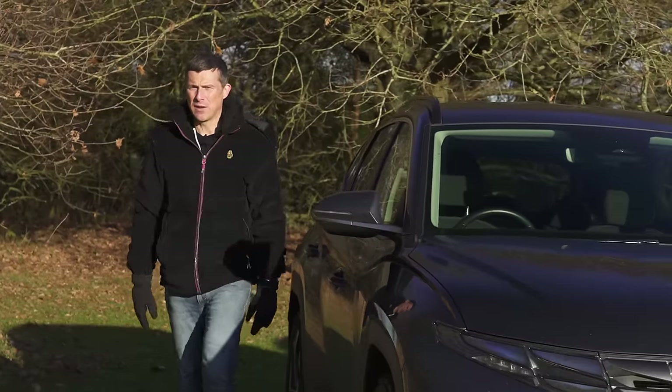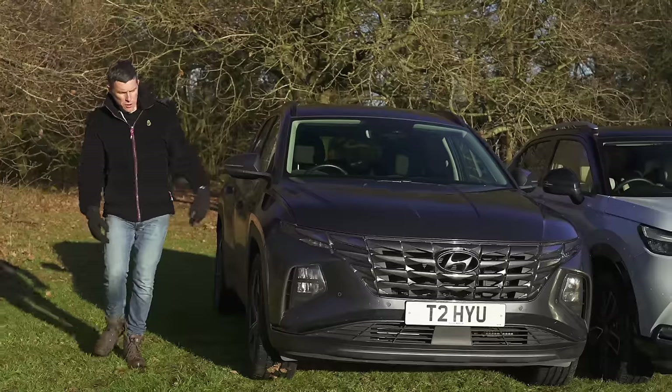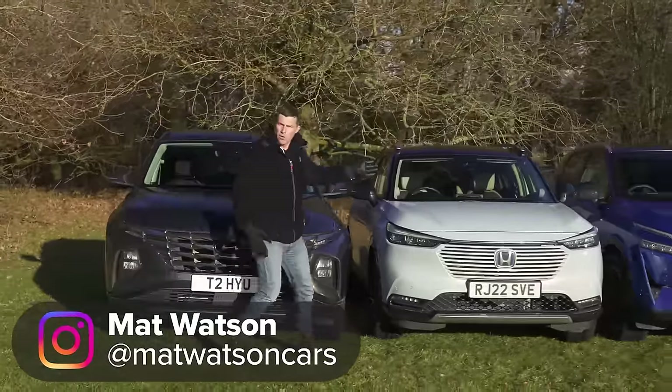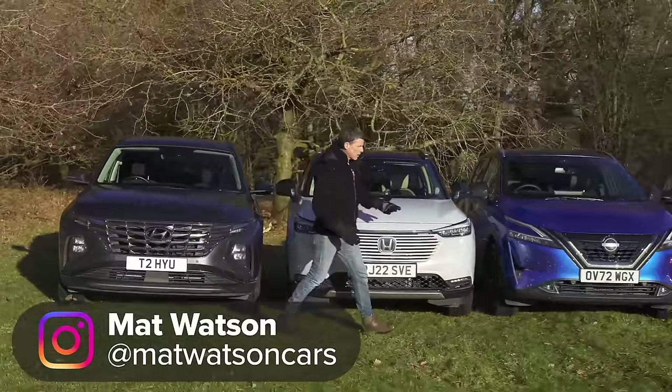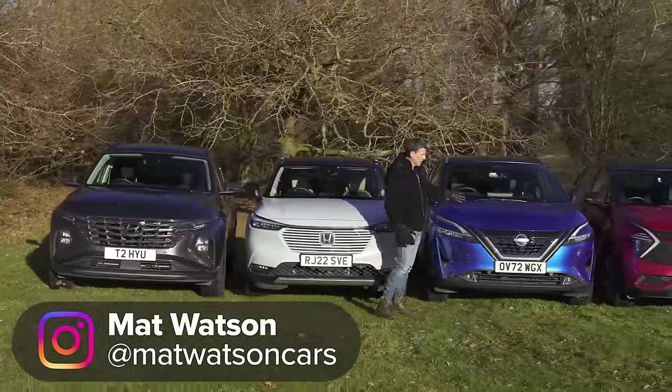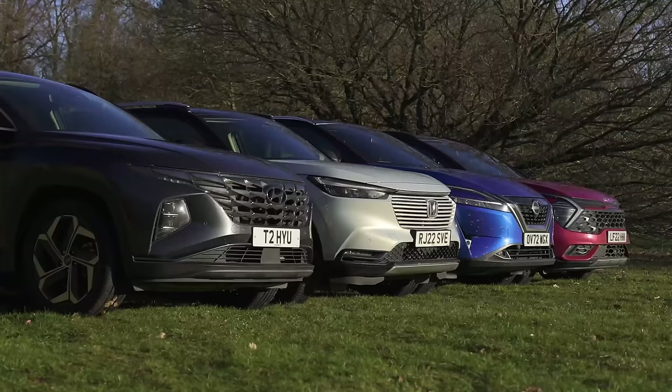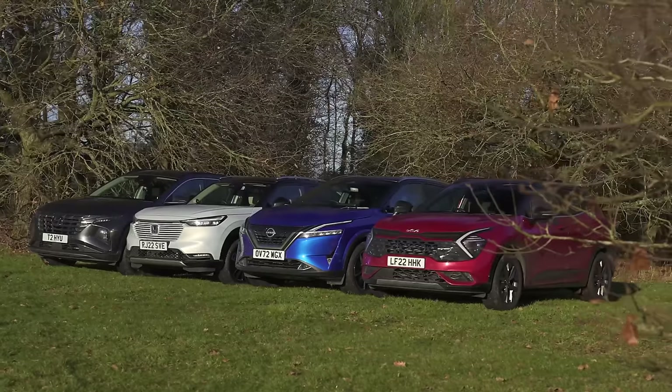If you're after a family-friendly SUV that's reliable and economical, you should check out the Hyundai Tucson. But don't forget about the Honda HR-V, and there's also the Nissan Qashqai to consider, and let's not forget the Kia Sportage. In this video, we're going to find out which of these four is best.